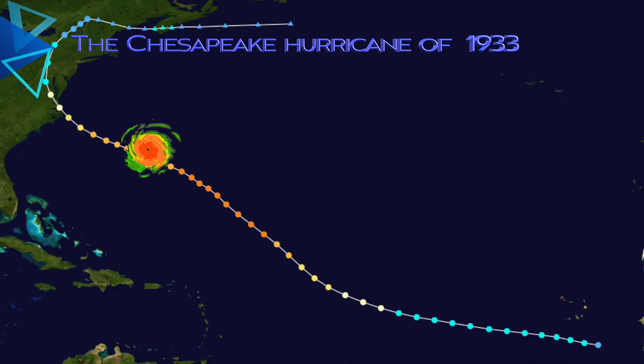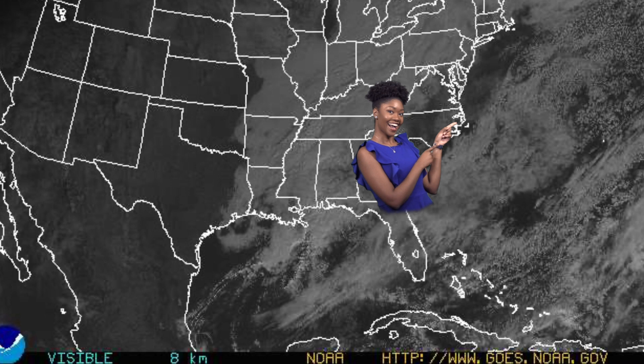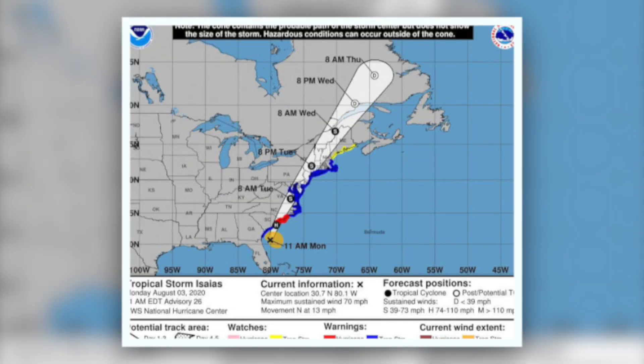If you were advised to evacuate, would you be prepared? It's important to realize that hurricanes can affect us on the Delmarva Peninsula, even though we haven't seen a close landfalling hurricane since the Chesapeake-Potomac hurricane of 1933 — which created the inlet in Ocean City, Maryland. We are somewhat protected by the geography of the North Carolina Outer Banks, which either divert storms out to sea or intercept them. Still, we are commonly affected by storm surge, flooding, and tornadoes, so it's always wise to be prepared.